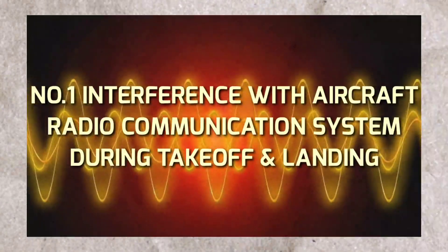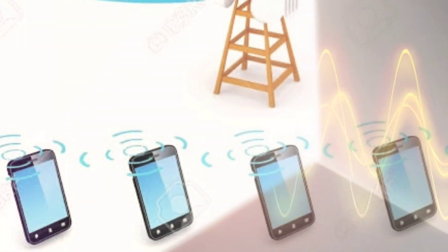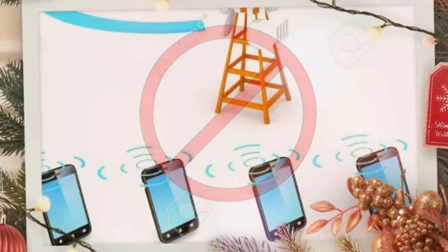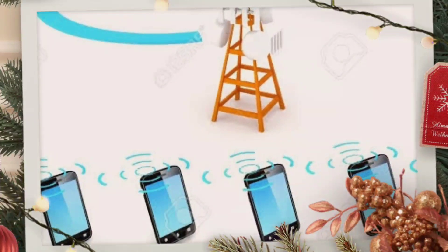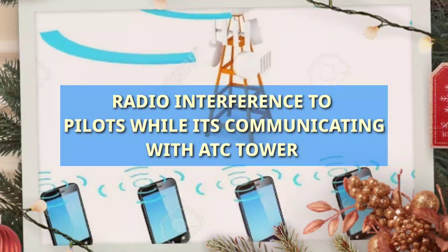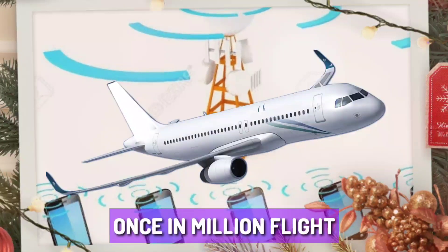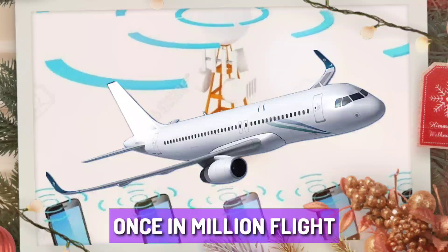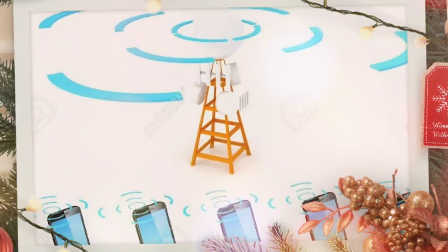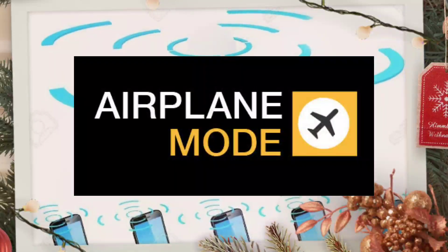Number one: interference with aircraft radio communication system during takeoff and landing. If you don't turn off your phone, the cellular signal will attempt to connect to a mobile tower by increasing its transmission power, and this can cause radio interference to pilots while communicating with air traffic control. Such incidents are fairly rare but still occur once in a million flights. Also, if many passengers use their phone simultaneously, it can cause more interference. So put your phone in airplane mode, as this will keep data, Bluetooth, and Wi-Fi off.